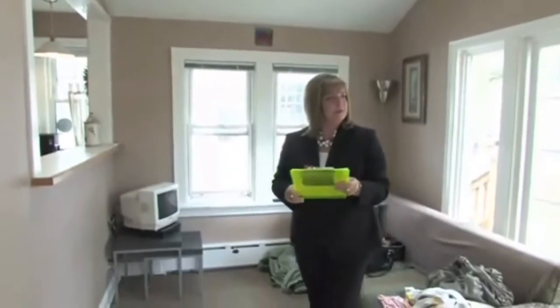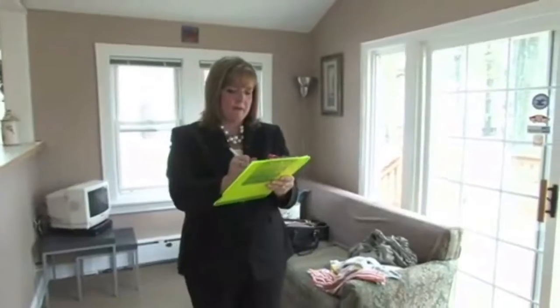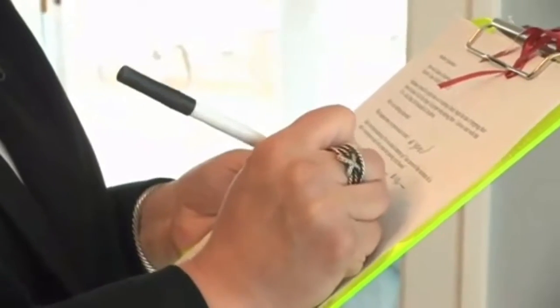I'm Juliette Holubovic. I'm a sales associate for Schiller Real Estate and I'm here to help homeowners with some ideas to help them sell their house quickly, whether they have a small budget or a large budget. I'm here to give them some tips and ideas.